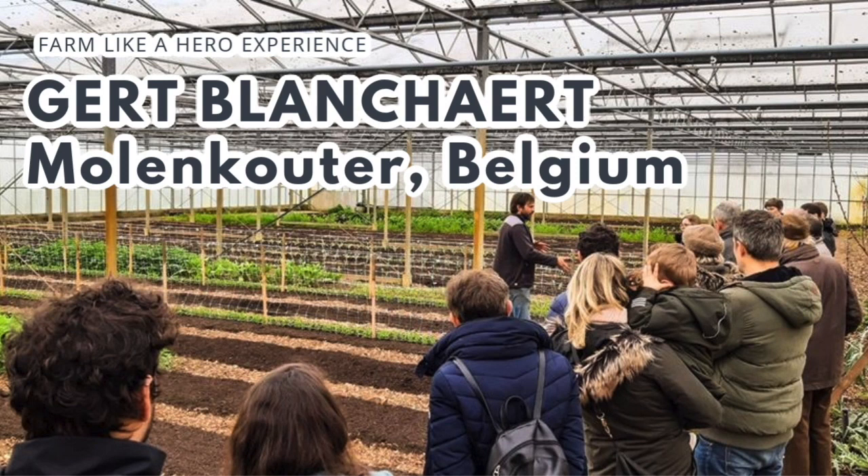Gaët, thank you so much for taking the time out to join us today. Thank you. Nice to have you on. Maybe you can give us a bit of the back story of how you came to farming. Did you grow up around production or were you doing other jobs before?